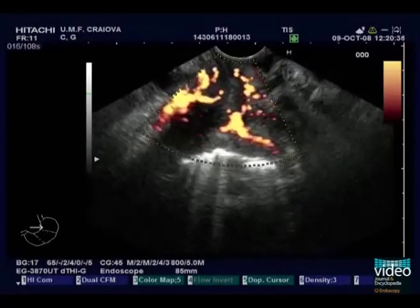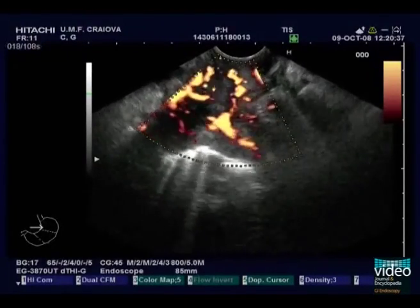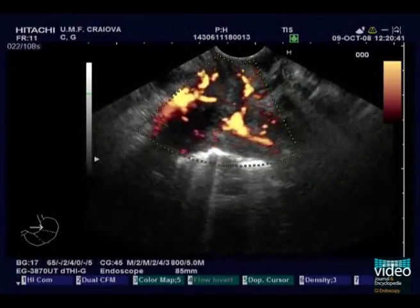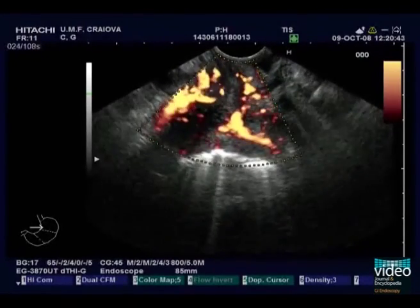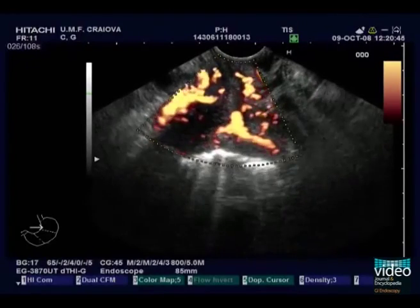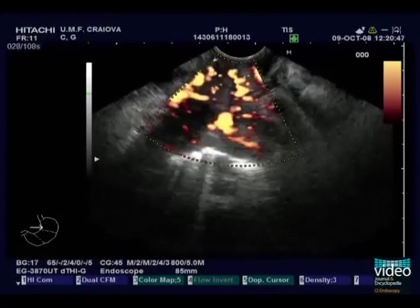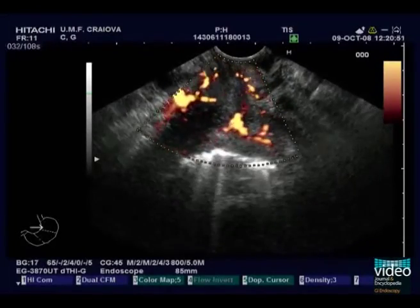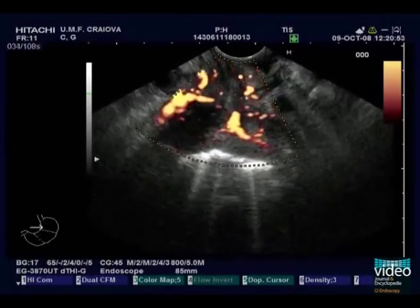Vascularity was assessed by Power Doppler endoscopic ultrasound, which shows discrete Doppler signals inside the tumoral mass. After injection of 2.4 mL of a second-generation contrast agent, Sonovue, and disappearance of blooming artifacts, we observe enhancement of the Doppler signals, which are of the arterial type in Pulse Doppler mode.